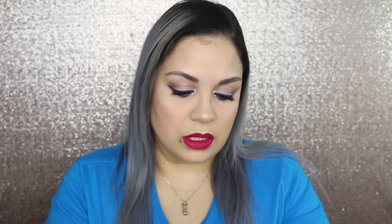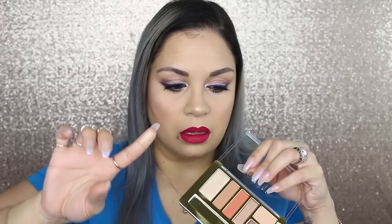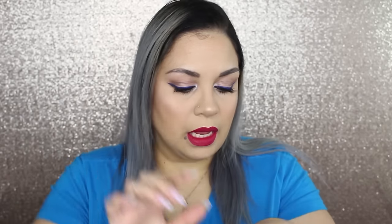It feels more buttery than the other one. But this one shade — I'm rubbing on it and it's looking really cakey and chunky. You guys can see the chunk right there. I'm not impressed.